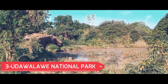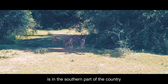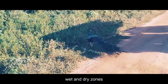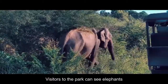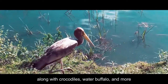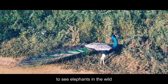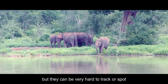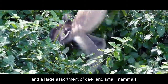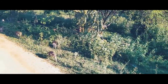No. 3: Udawalawe National Park. This large wildlife park is in the southern part of the country. The terrain and environment vary as the park is on the border of the country's wet and dry zones. Visitors to the park can see elephants, as there's a large population of them, along with crocodiles, water buffalo, and more. In fact, it's one of the best places in the world to see elephants in the wild. There are leopards there too, but they can be very hard to track or spot. There are also monkeys and a large assortment of deer and small mammals. It's also an excellent place for birdwatching.